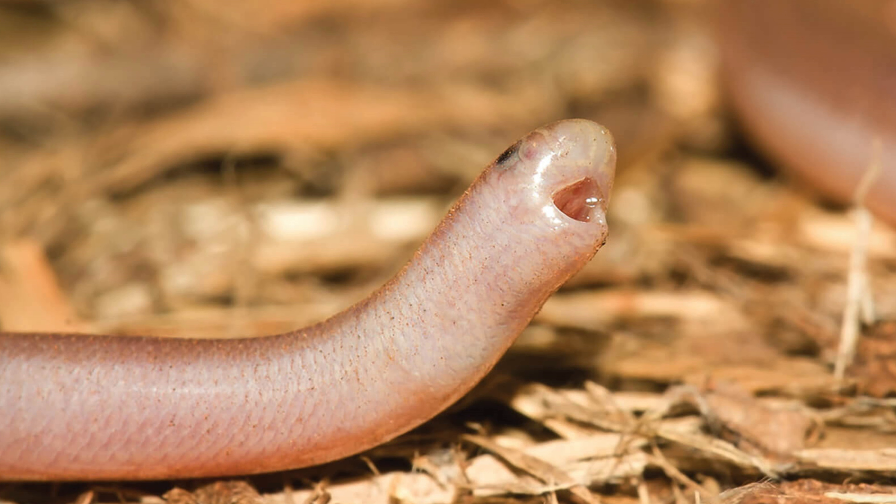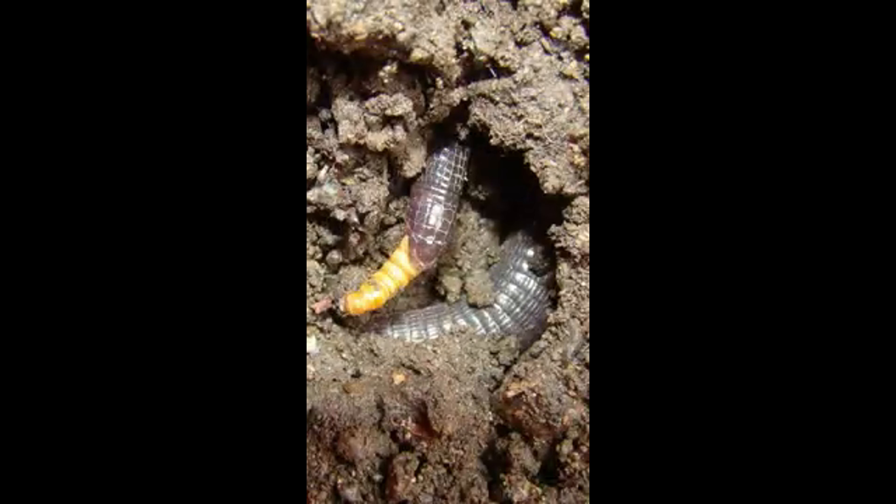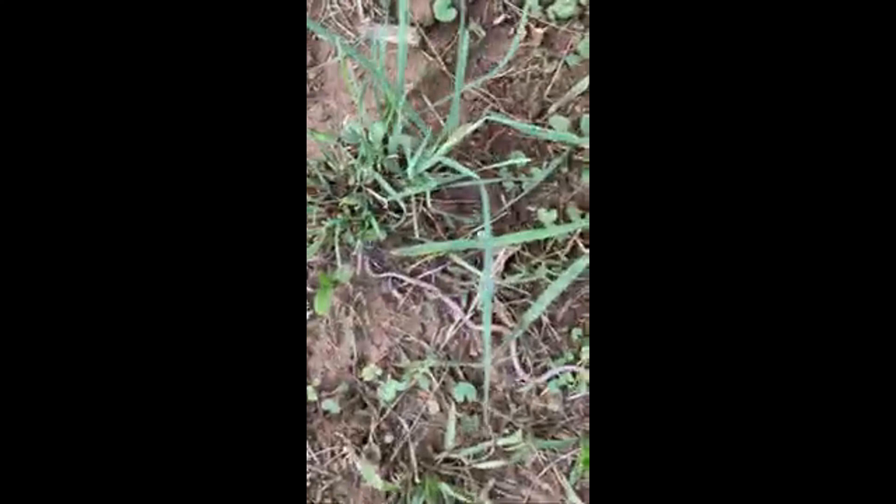Conclusion. Scolicophidian snakes are a remarkable group of snakes that have adapted to a unique burrowing lifestyle. Their small size, reduced eyes, and specialized diet set them apart from other snake groups, highlighting the incredible diversity within the reptile world.